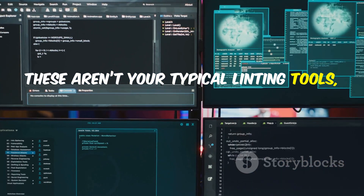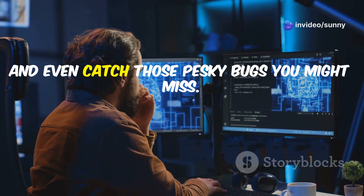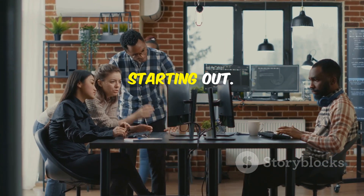These aren't your typical linting tools. We're talking next-level AI that can understand your code, suggest improvements, and even catch those pesky bugs you might miss. These tools are game changers for developers of all levels, whether you're a seasoned pro or just starting out.